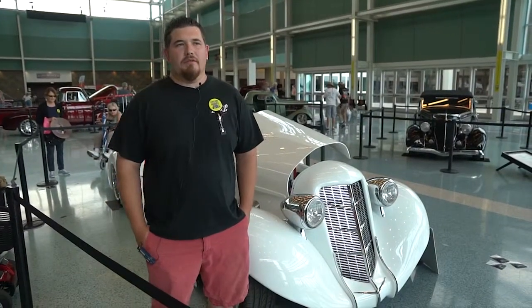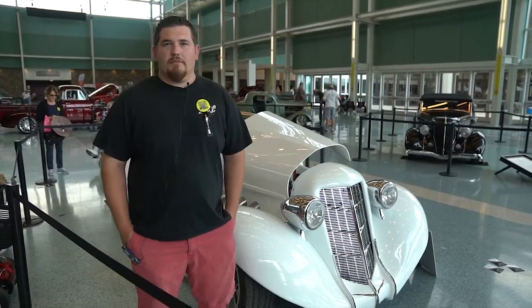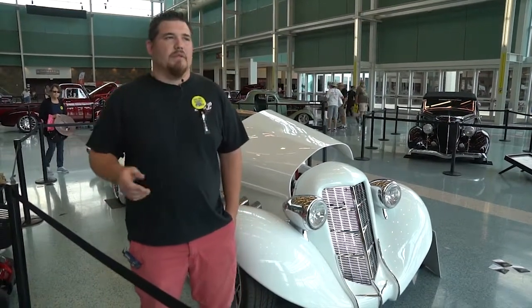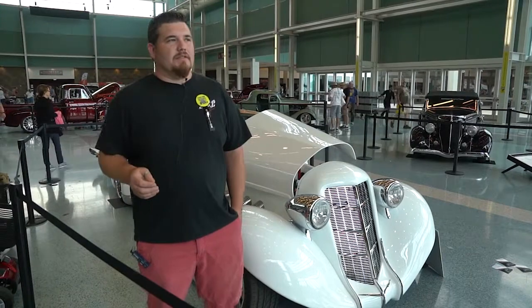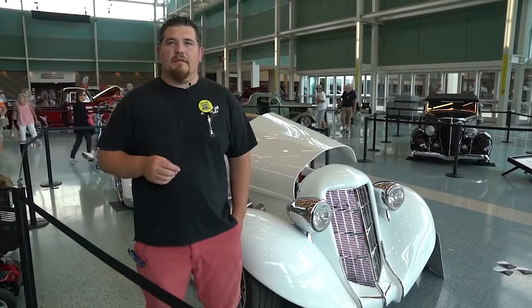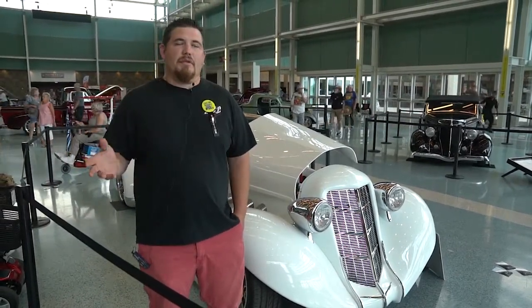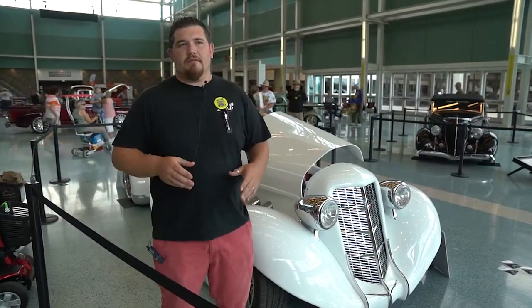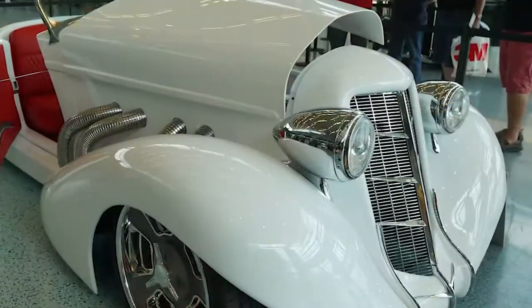When this car was brought to us, the owner really didn't know what he wanted. It was kind of a thing where he turned us loose and let us just do a little bit of designing here, a little bit of designing there, and we'd run it past him if it was okay. There was never a rendering done of the car — it was just done as we went, and you can see the end result.